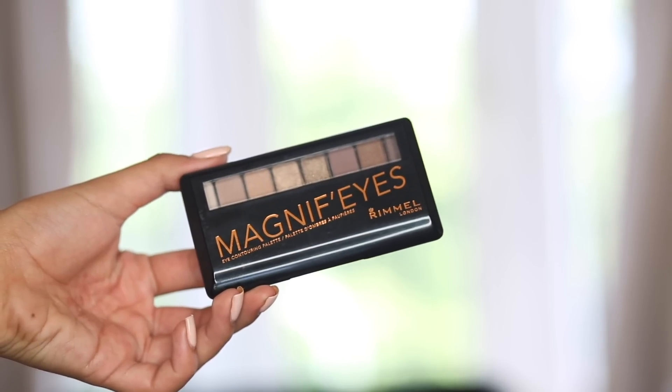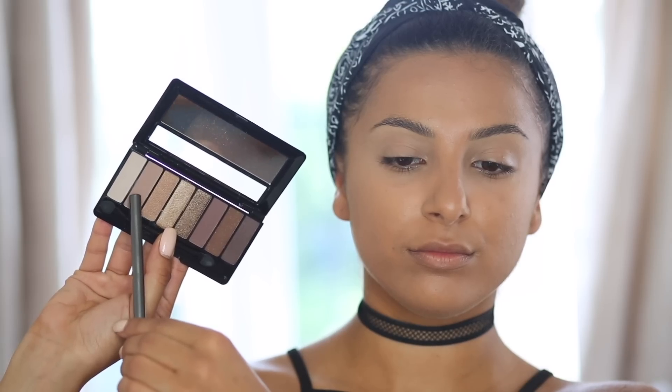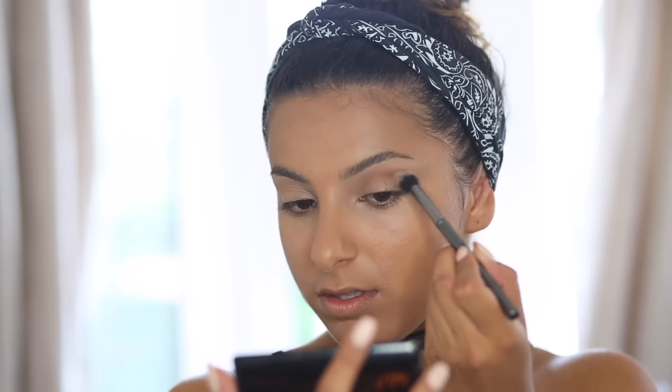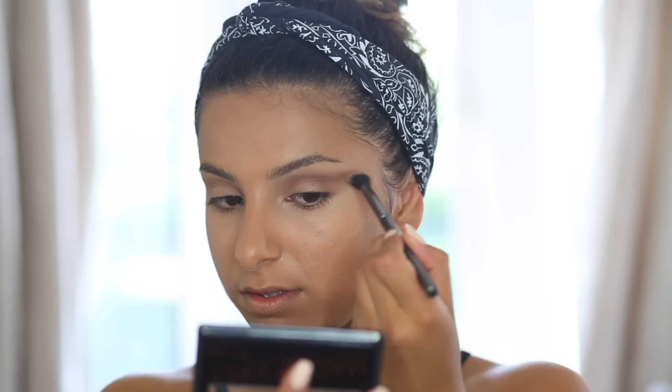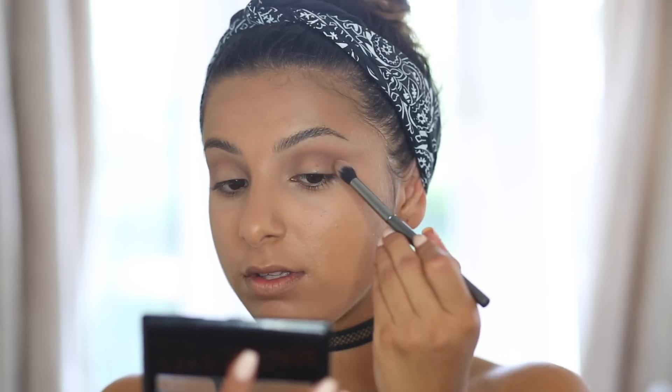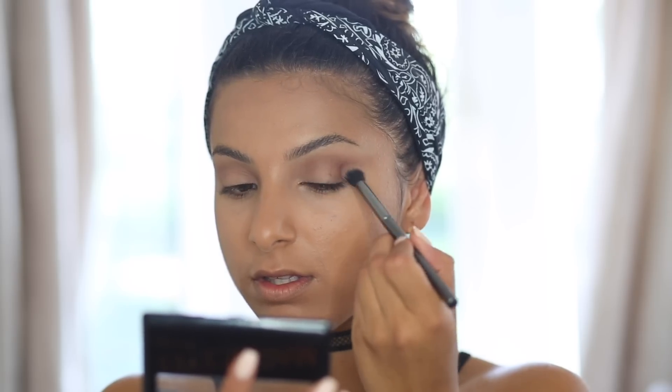Before eyeshadow I'm taking the Rimmel Brow This Way Brow Styling Gel to flick my brows into place. While that dries I'm going into my eyeshadow using the Magnified Palette in Keep Calm and Wear Gold, starting with a light matte brown as my first transition shade. I build this up in the crease for a really nice extended eye shape, then take a slightly darker, more plummy matte brown into the crease to deepen it.